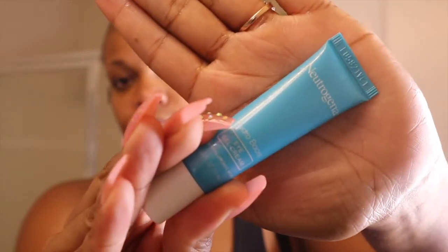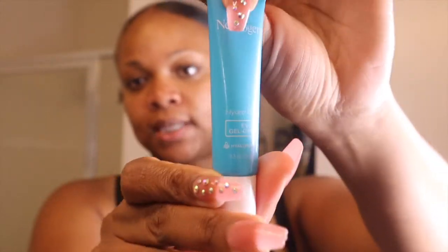After I use witch hazel on my face, I always come in with the Neutrogena Hydro Boost Eye Gel Cream. You can get this from Walmart — that's where I got it. I put some under my eyes; it makes your eyes tingle just a little bit but it doesn't burn. I rub it in and on top as well.